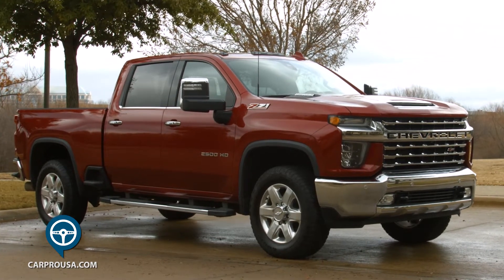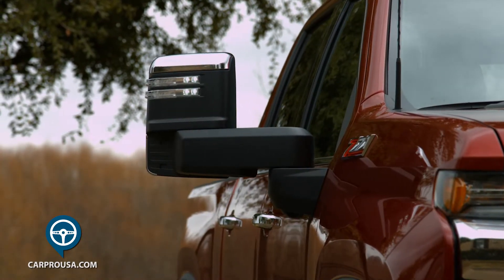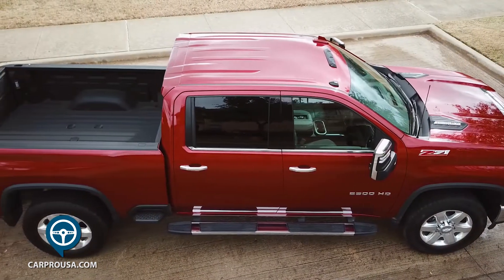Chevy did a great job with the trailer towing mirrors that will extend out or fold in with the push of a button. There are spotlights built into them also.